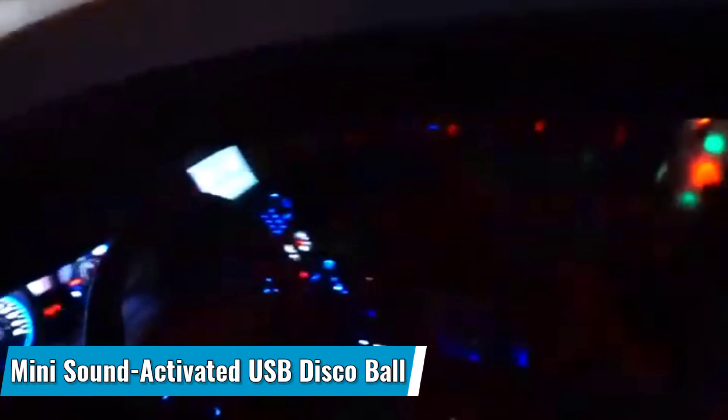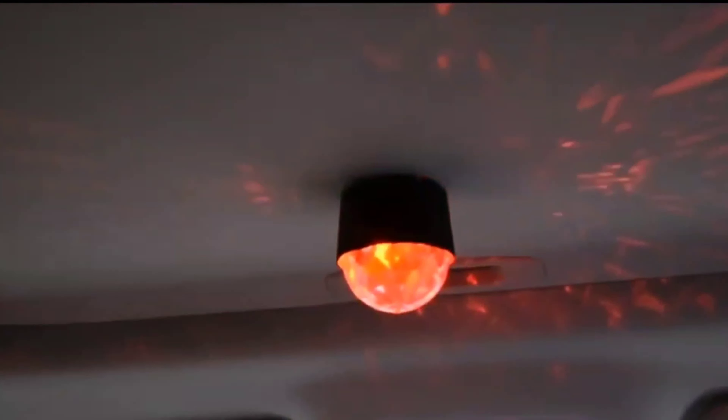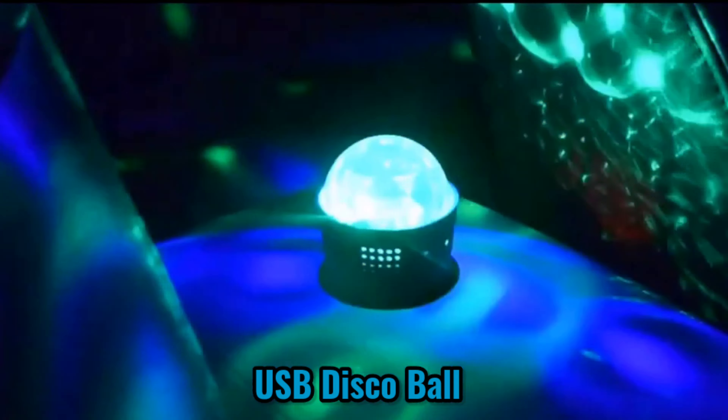Number 5: MINI SOUND ACTIVATED USB DISCO BALL. This accessory for Tesla owners employs a small LED projector that can detect the beat of music and display dancing multi-color lights throughout your interior when the audio is turned up. It will delight you, your friends, family, and passengers. It is ideal for your back seat, but can also be used in the front seats. To avoid distractions while driving, we recommend using the Sound Activated USB Disco Ball only when your vehicle is stationary.